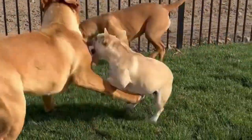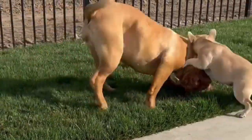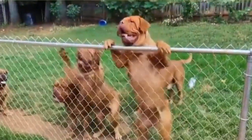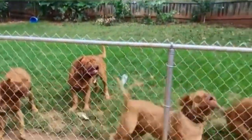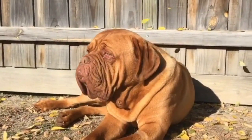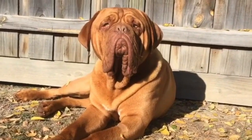The Dogue de Bordeaux's personality ranges from a little distant to uninhibited, or even downright entertaining. Serious and self-assured with strangers, this breed is courageous enough to take action if something goes awry, often barking to alert their owner.